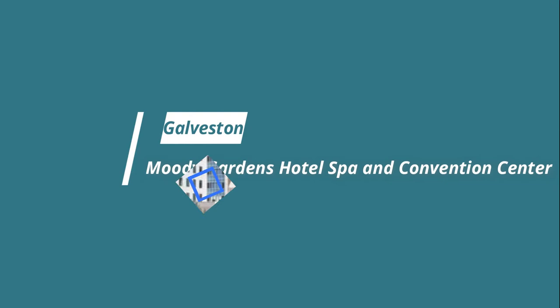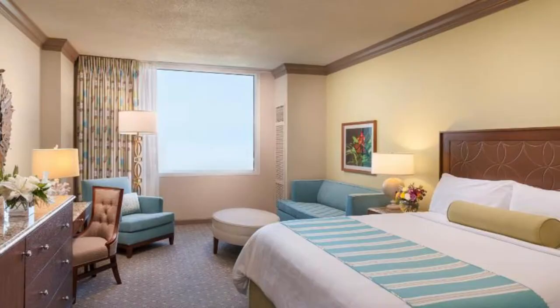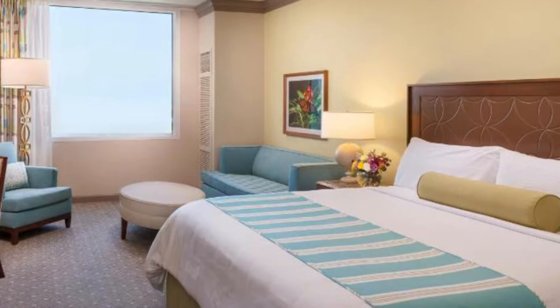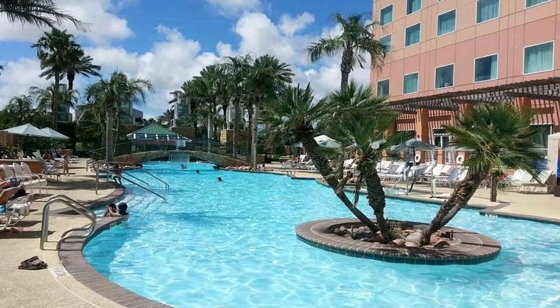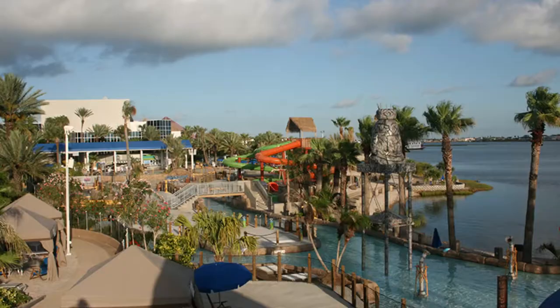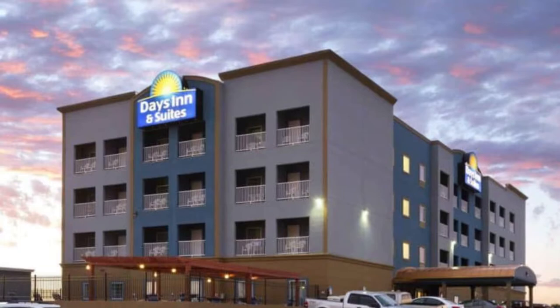Number five: Moody Gardens Hotel, Spa and Convention Center. For a breezy island-like atmosphere, stay at the Moody Gardens Hotel, Spa and Convention Center. You'll be surrounded by 242 acres of tropical gardens, with rooms overlooking the Moody Gardens pyramids and Offatt's Bayou. Head to the outdoor pool for relaxation, rent a bike to explore the property, or book a treatment at the hotel's spa. For a touch of indulgence, stay in the Galveston Suite with lavish decorations and a dining and living area.